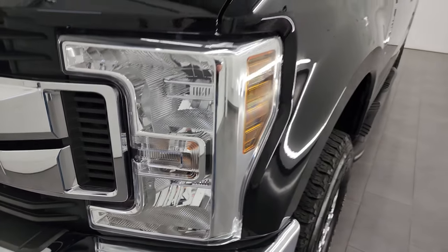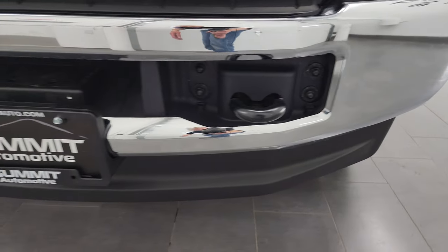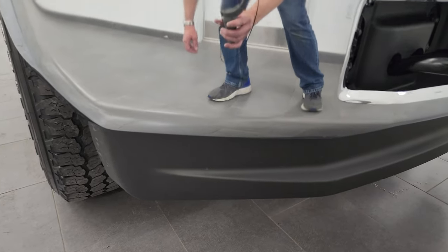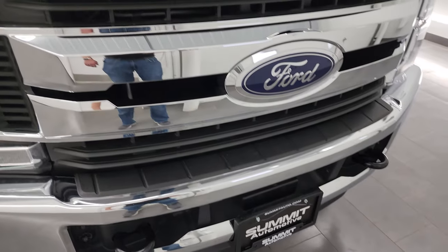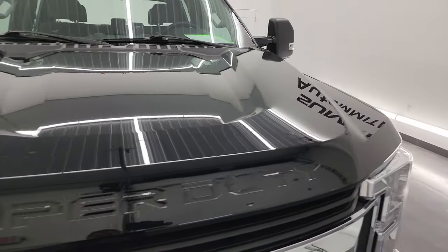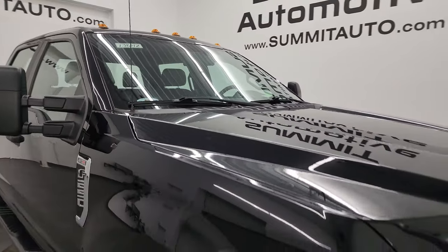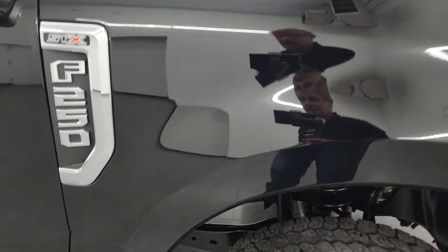Headlight lenses are nice and clear. Didn't see any dents or dings on that front fender. Front bumper and lower valence are absolutely perfect — no dents, dings, scuffs, scrapes, or cracks on that lower valence. You get the tow hooks there as well, the chrome-trimmed grille, and the hood is in fantastic condition. Didn't see any dents or dings on there. It does have the cab lights up top.